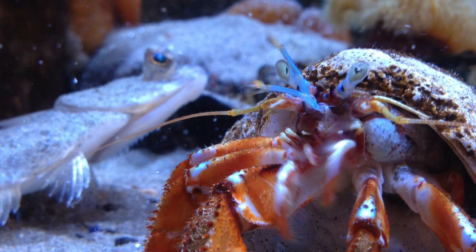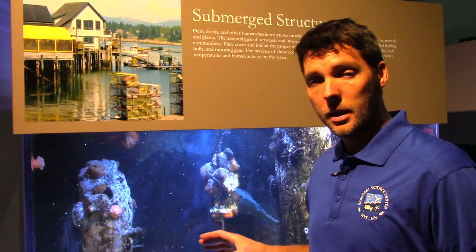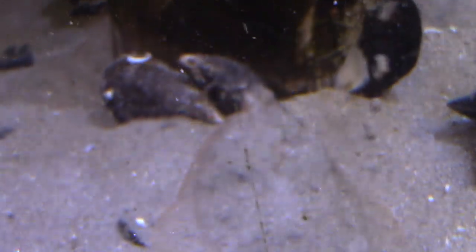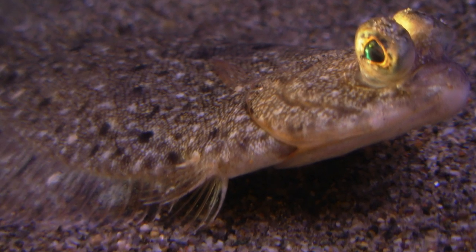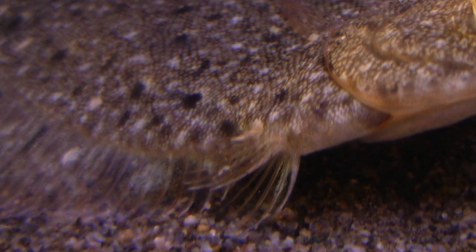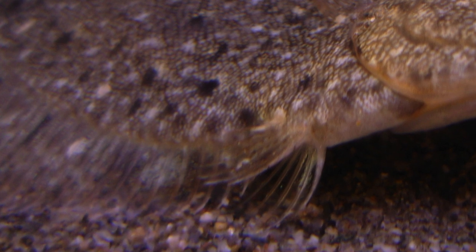Flounders actually have a couple different types of camouflage — one being their skin. They have certain pigments in their skin that they can actually mimic the substrate they're living in. So on a sandy bottom, like this tank, the flounders will be very light in color. If there's a rock or anything dark, they can actually take on that coloration. In a substrate that's very rocky, you would see different patterns and colors on the flounder.